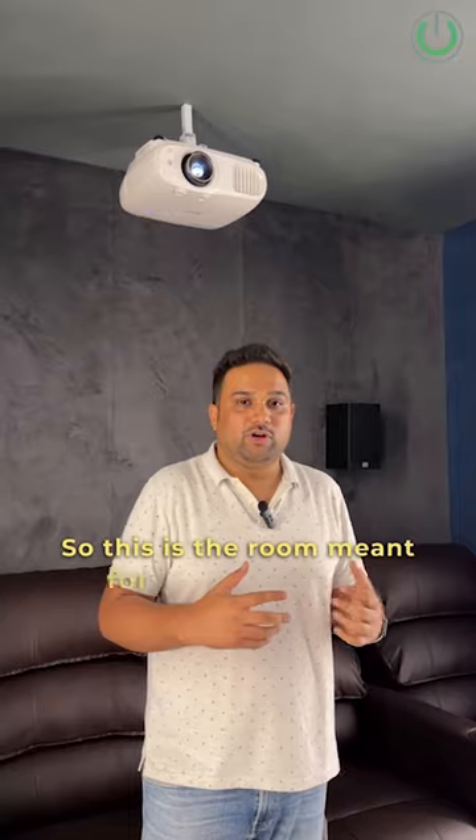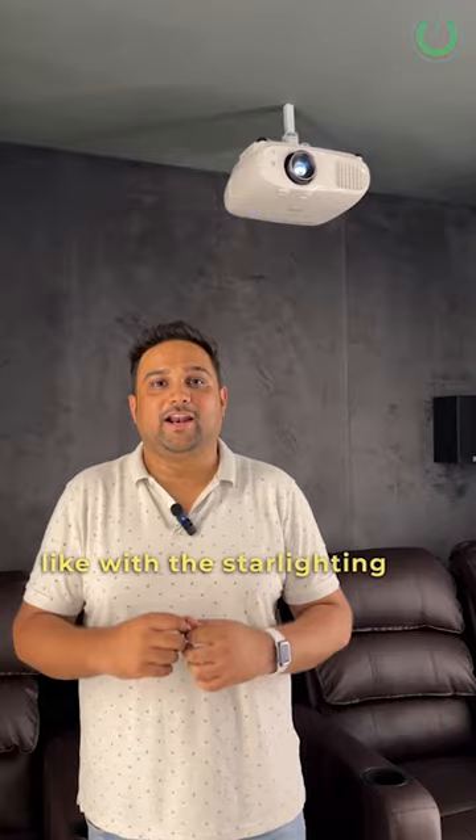This room is meant for seven people. Let's check out how it looks with the star lighting on.